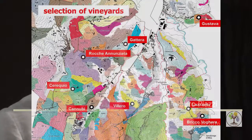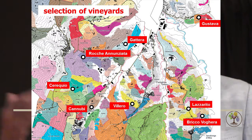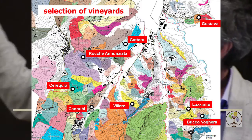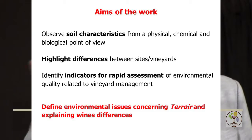The area began to become a UNESCO cultural and natural heritage site in 2014. Over the map you can see the position of our vineyards, chosen based on different characteristics of the crus. The aim of the work is to observe and highlight differences, identify indicators for rapid assessment, and define environmental issues concerning terroir.